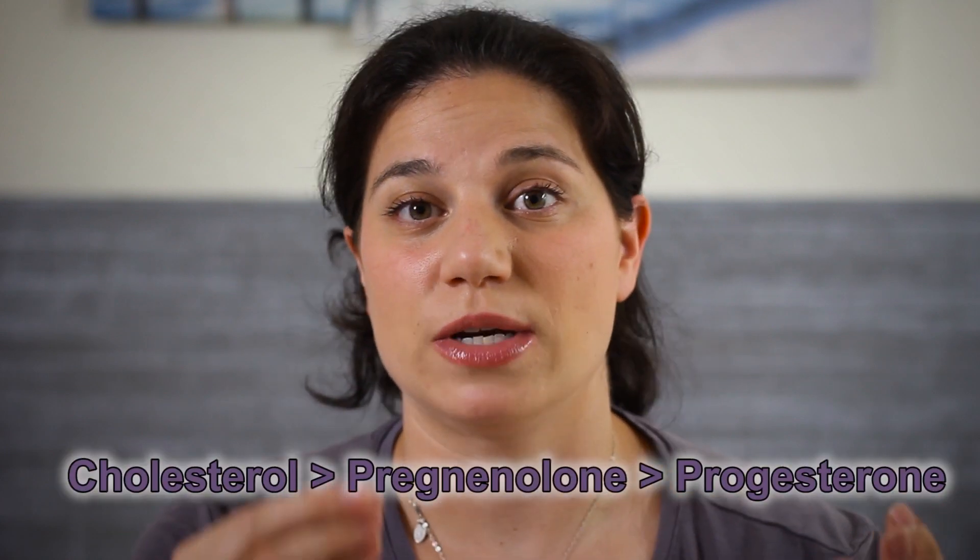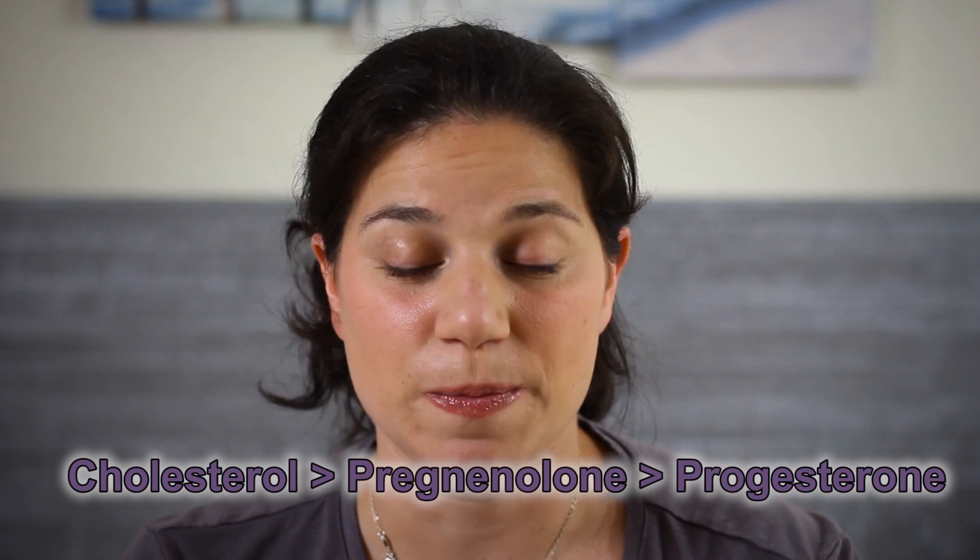Progesterone, as you know if you've watched any of my other videos — I'm going to link to them in the cards as we go along — is one of your reproductive hormones, and it's the most important one in your luteal phase. It's derived from cholesterol, so cholesterol goes into pregnanolone and that turns into progesterone. And it's your pregnancy hormone.